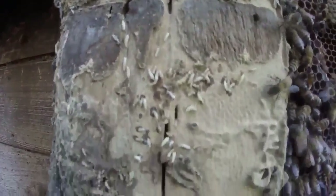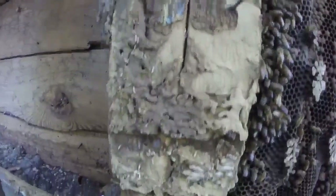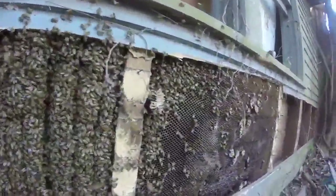Here's some live termites in the building. So pay attention to your property — you definitely don't want the bees or the termites in your buildings.